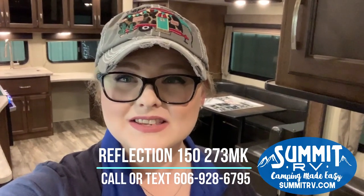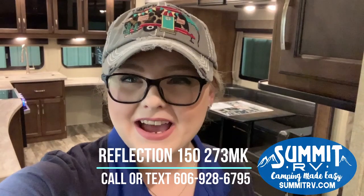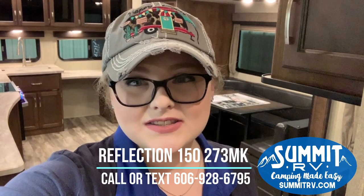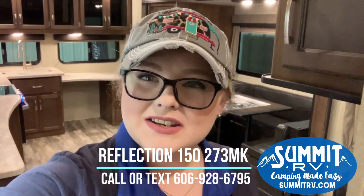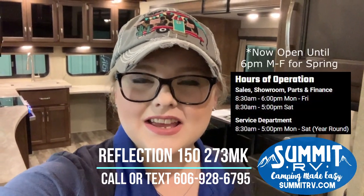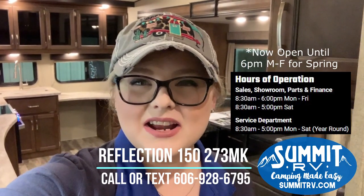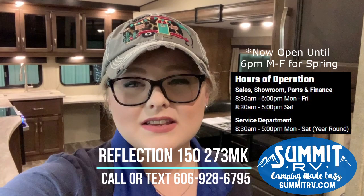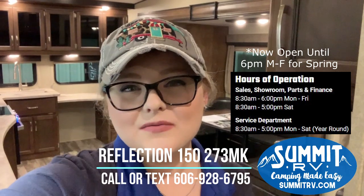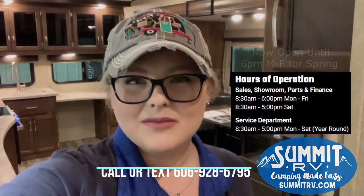Alright guys, so that's it for this 273 MK from Reflection. This is the 150 series and it is meant to be towed by a half ton vehicle — something that has a beautiful spacious interior. You need to come check it out. We are located at 6611 US Route 60, Ashland, Kentucky. We are here Monday through Friday until 5:30, and on Saturdays we are always here until 5. You can give us a call or a text message to 606-928-6795, or send us an email to sales@summitrv.com. Thanks everybody.